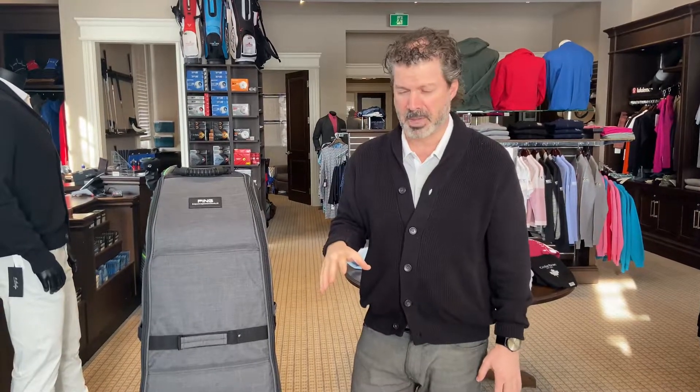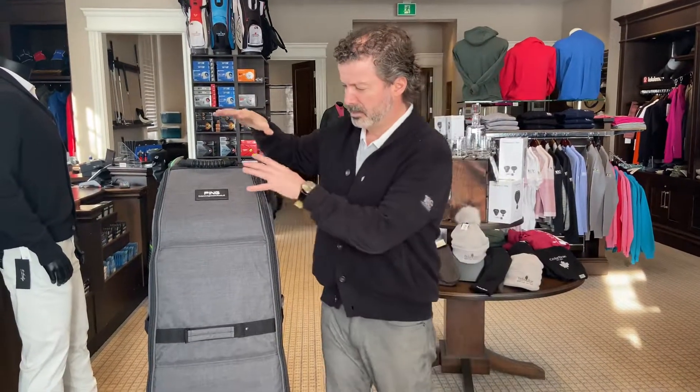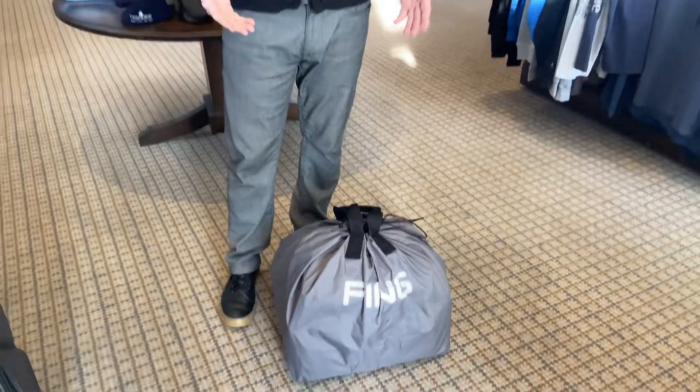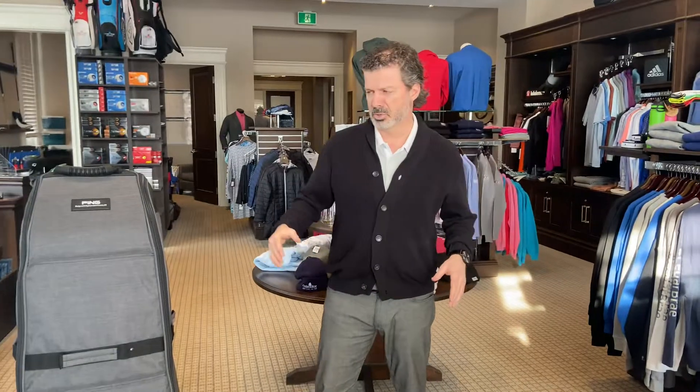The best thing about these bags is that when you're not using them they completely fold up into this size right here, and you can put them under your bed, in your closet, or in a cupboard somewhere — they're super easy to store.